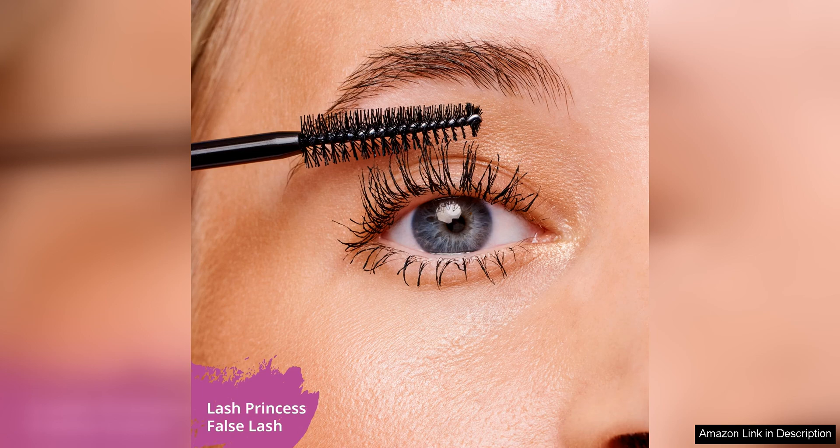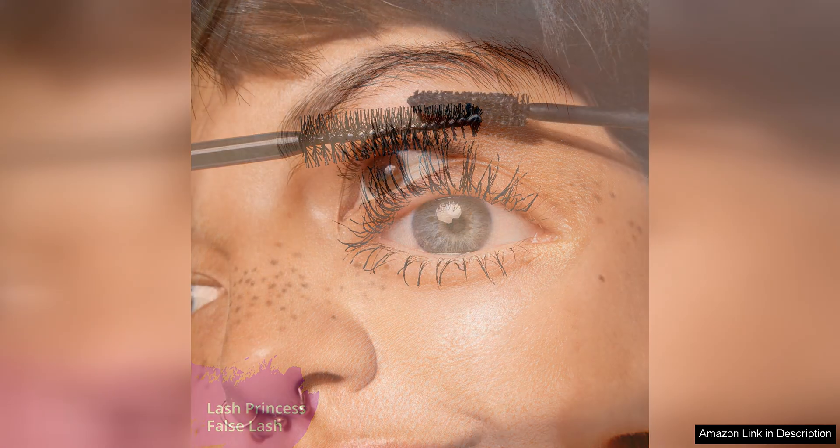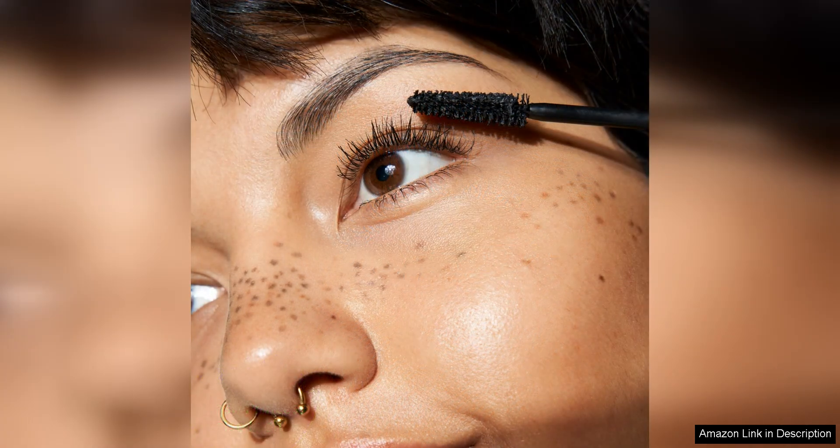I was impressed with how long-lasting this mascara is. Even after a long day of wear, the mascara did not flake or smudge, keeping my lashes looking fabulous from morning to night. I also appreciate that this mascara is cruelty-free and vegan, making it a great option for those who prioritize ethical beauty products.